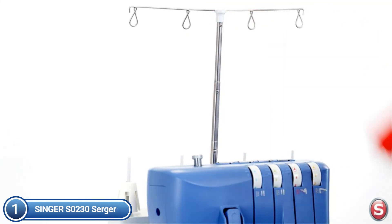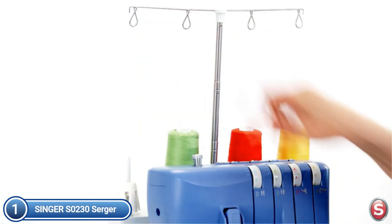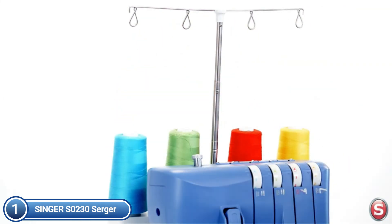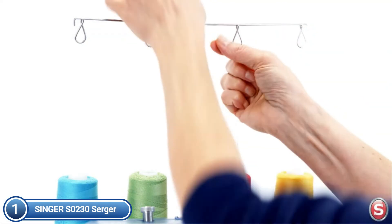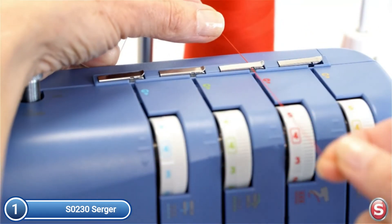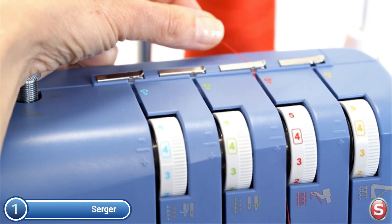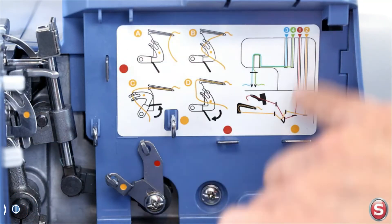Make an attractive edge on a fleece blanket to add an additional touch of style. Differential feed lets you stitch super-stretchy fabrics without distortion, wavy edges, or puckering. The built-in free arm makes it possible to sew smaller sleeves, cuffs, and other pieces, which are great for children's clothing and much more. You'll be amazed by the professional results your serger produces.